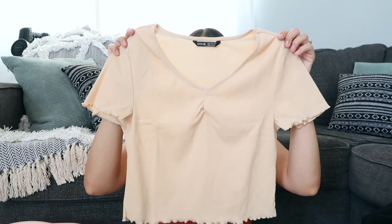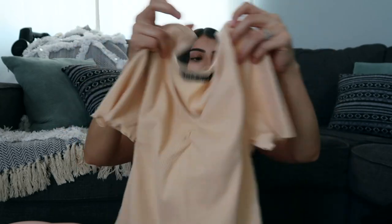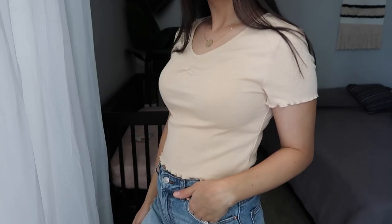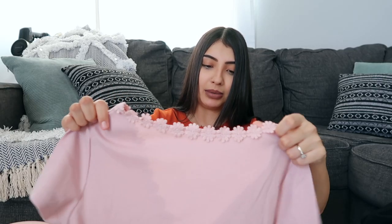The next top probably looks familiar — I have this same top in a bluish-green color that I wear all the time. This one is in a tan color. It has ruching in the front and lettuce detailing along the sleeves and on the bottom of the shirt.